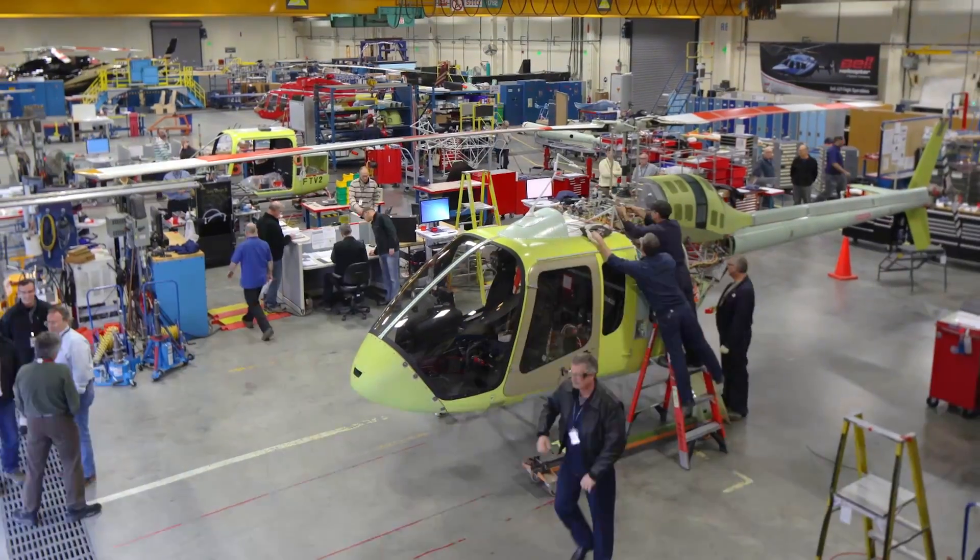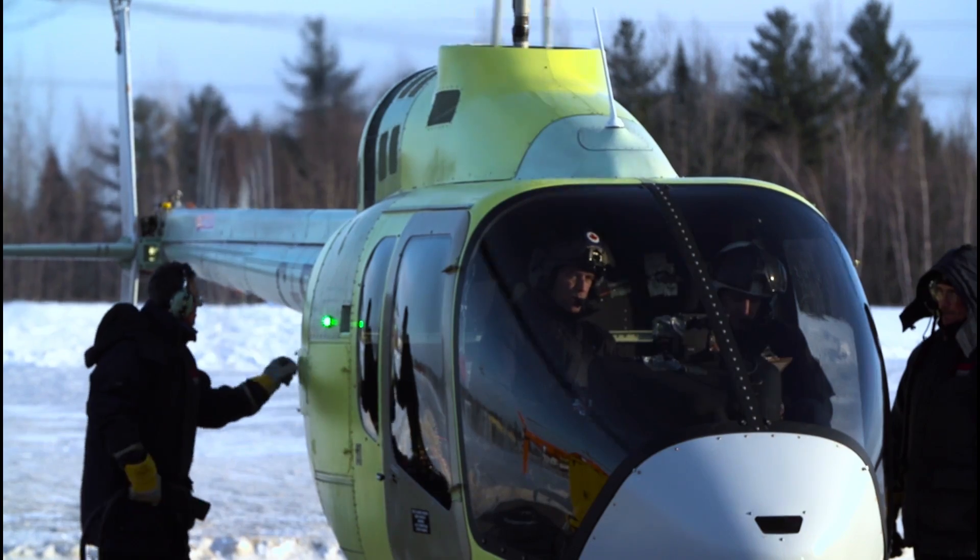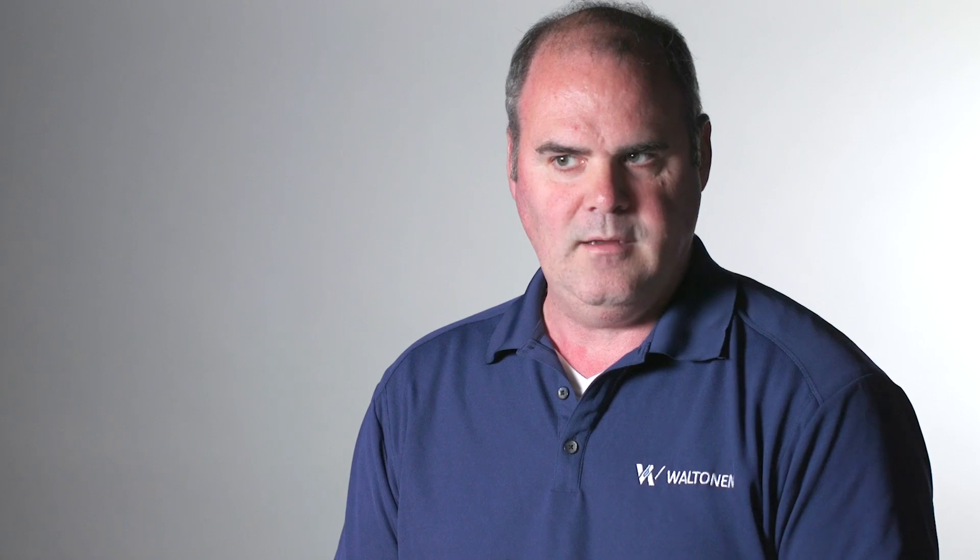They came back to us and said can you turn this into a production line? We took it through our engineering process where we broke it down into their needs — they wanted to be able to build one aircraft a day, they wanted it to be modular, and they wanted to be able to stretch the line because they're not going to build full rate day one. We had to figure out how to put breaks in to stretch the line.